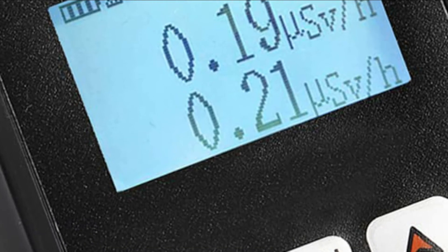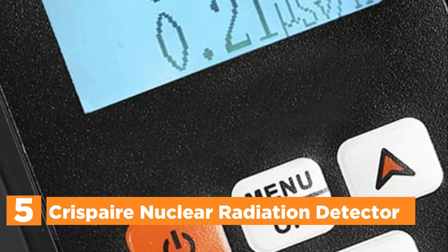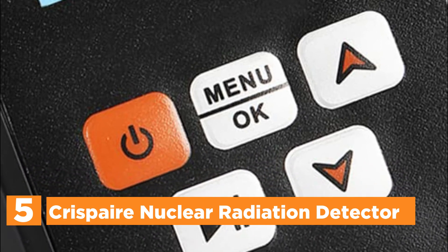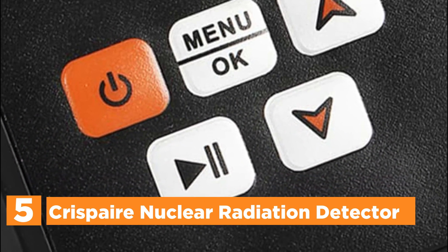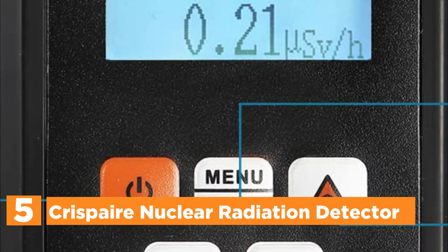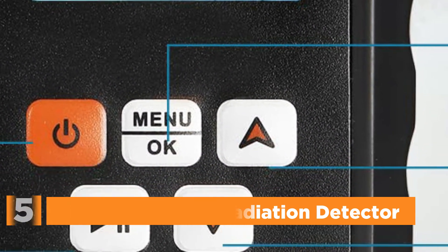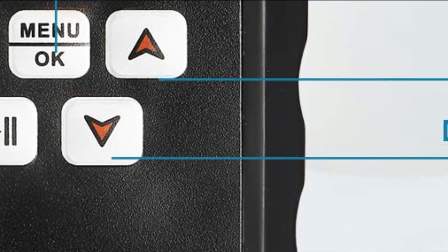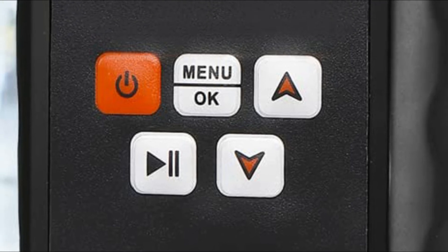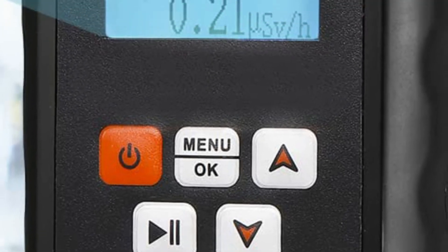Starting our list at number 5, the CRISPR nuclear radiation detector. The most significant recorded value is 1000 mSv/H. The monitor detects nuclear radiation quickly and will alert in the event of high-risk environments. The dose alarm device has great flexibility and can detect the background environment. The value for detection is continuously updated.